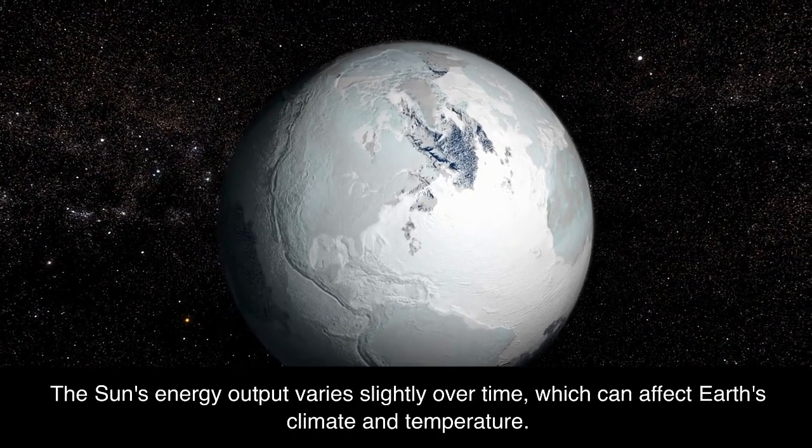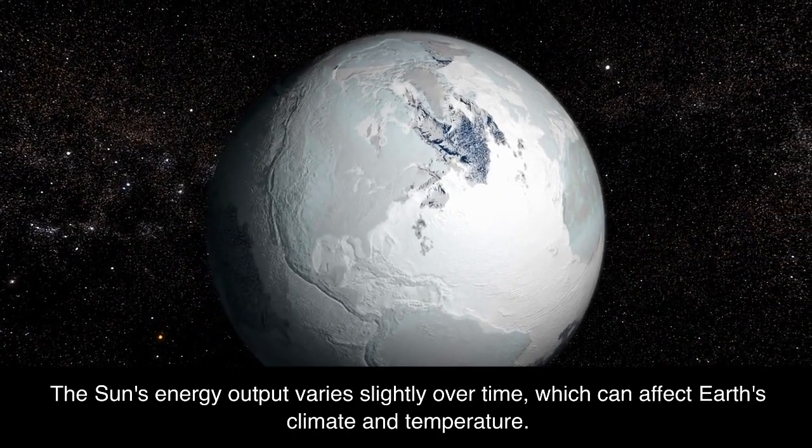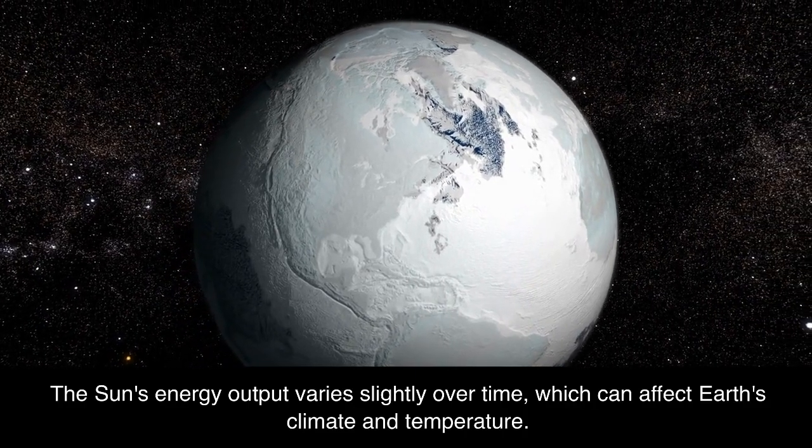The Sun's energy output varies slightly over time, which can affect Earth's climate and temperature.